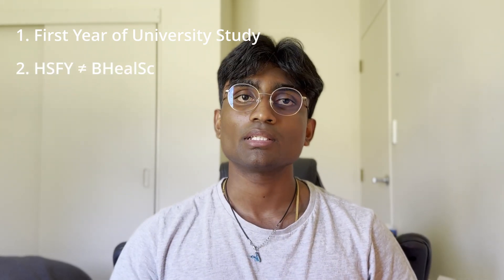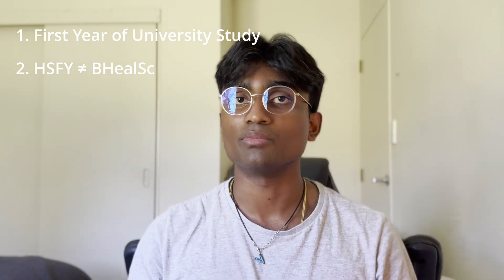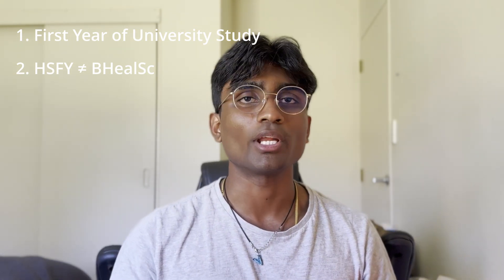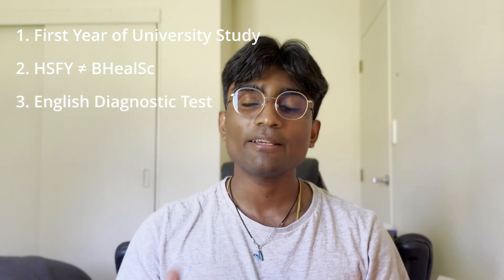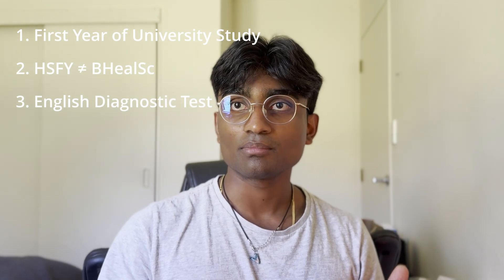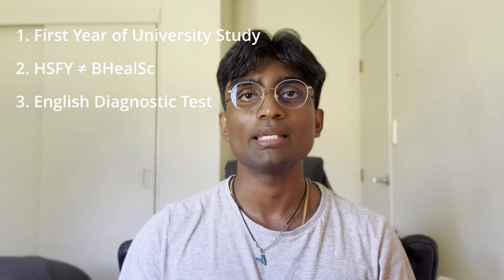Number two: don't get health science and Bachelor of Health Science mixed up — they're two different programs. Health science is a one-year course and when you finish it you don't have a degree. Bachelor of Health Science extends for multiple years and when you finish it you have a degree. Number three: every health science student is required to undergo an English diagnostic test early in semester one. Most students pass it fine, but if you fail it you can sit it again, and if you fail a second time you have to take an English paper called English 128.